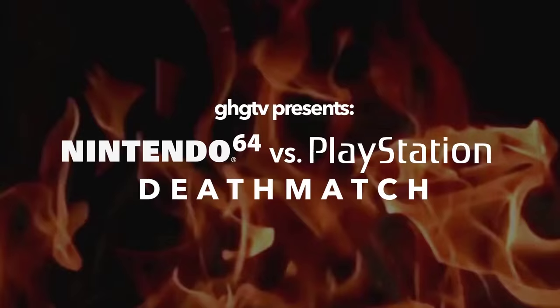They both have their merits, and I really don't think there is a winner. But you clicked on a video saying N64 vs PS1, you want a winner, you want a deathmatch, so here you go.